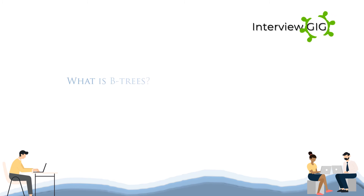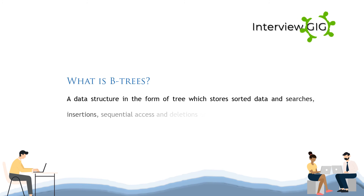What is a B-tree? A B-tree is a data structure in the form of a tree which stores sorted data and supports searches. Insertions, sequential access and deletions are allowed in logarithmic time.